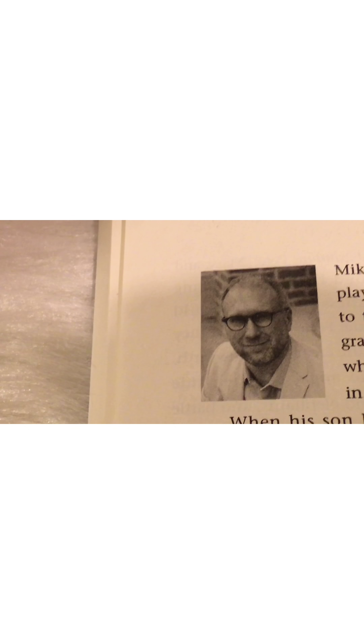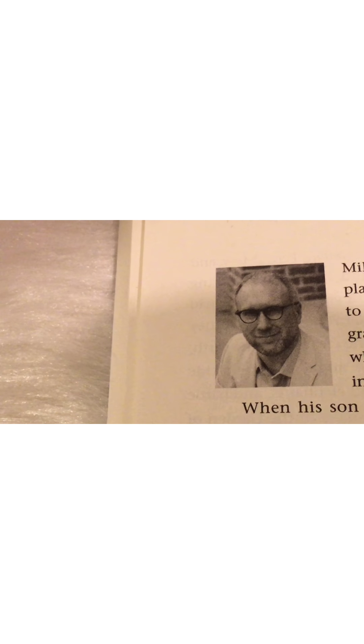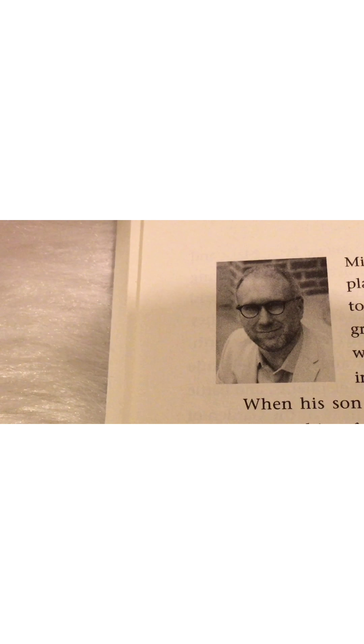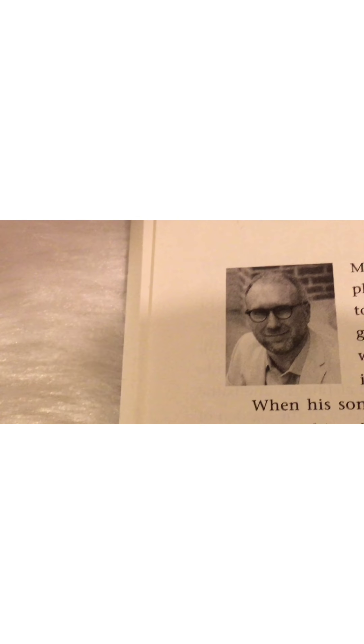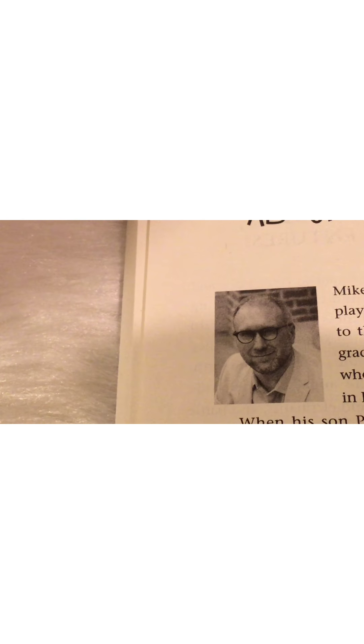He eventually put Peter in the story as one of the characters, then used his dog Hank as another character. He also used the name of his niece Mary as the girl. So there's a girl, a boy, and a dog.